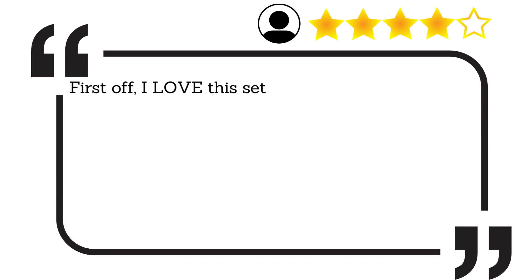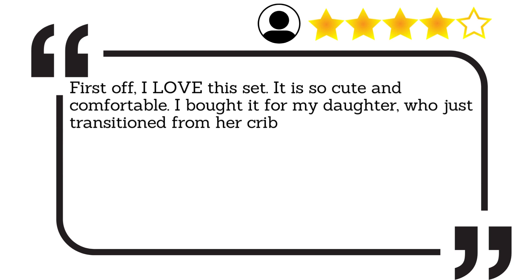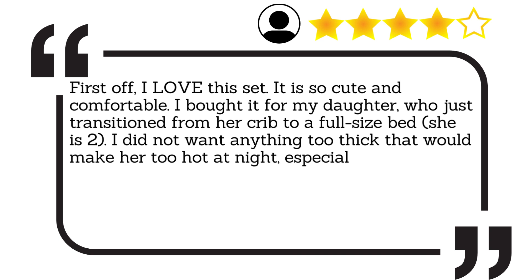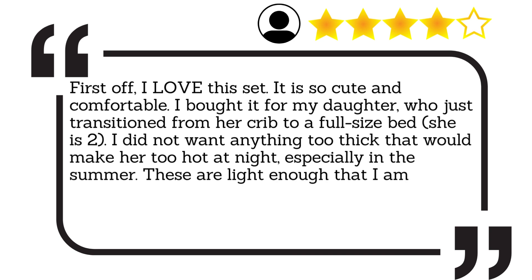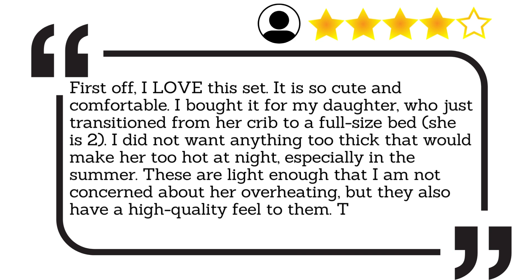First off, I love this set. It is so cute and comfortable. I bought it for my daughter, who just transitioned from her crib to a full-size bed. I did not want anything too thick that would make her too hot at night, especially in the summer. These are light enough that I am not concerned about her overheating, but they also have a high-quality feel to them. The design is wonderful.